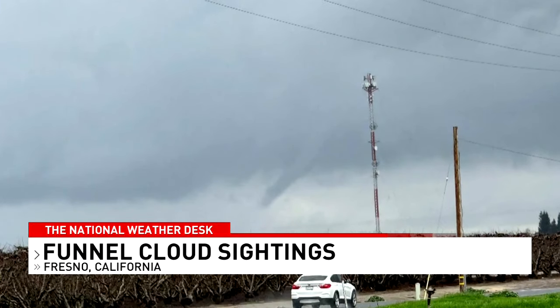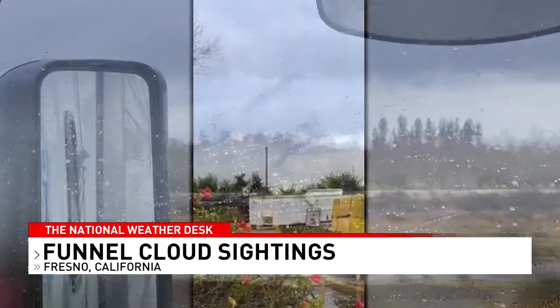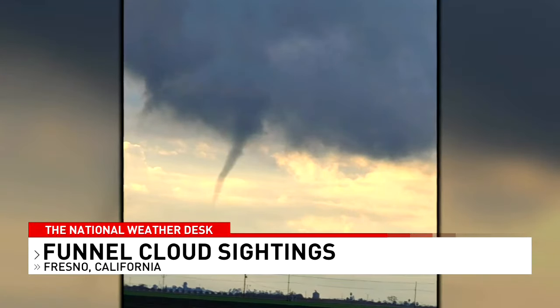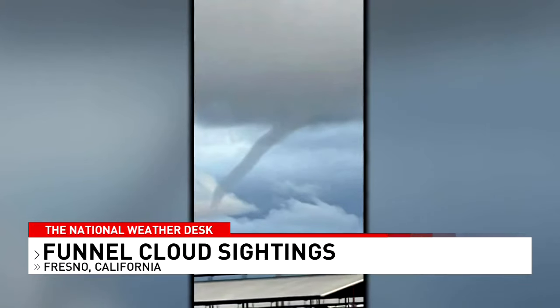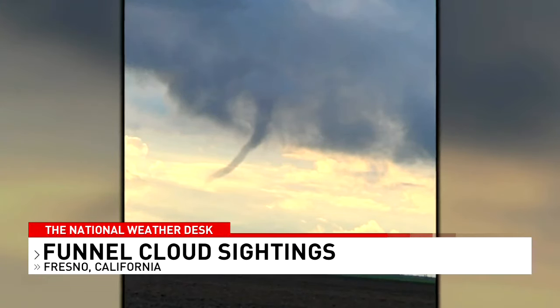Funnel clouds were spotted in California's San Joaquin Valley on Monday, especially near Fresno. The National Weather Service says these aren't tornadoes and they're fairly harmless. They typically form in areas behind a storm system where it's not raining that much.